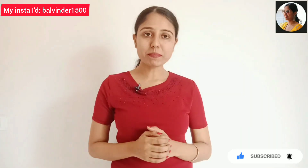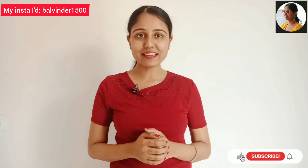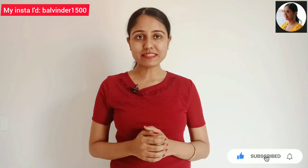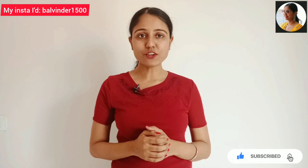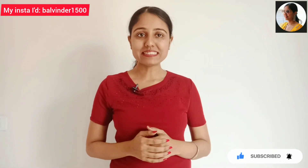So guys, that's all for today's video. Until then, bye bye and take care.